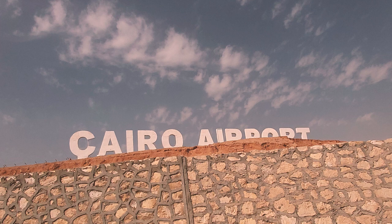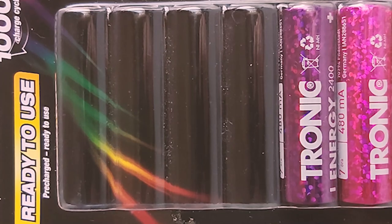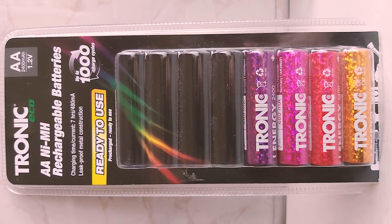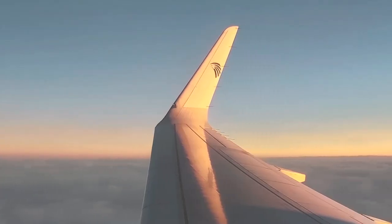Back at the Cairo airport, they had two different security checks. At the gate, they even took my fresh batteries — it's never happened before. They wanted the old pack. Thankfully, nothing else went wrong.